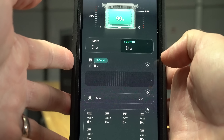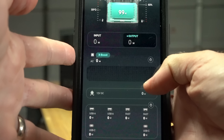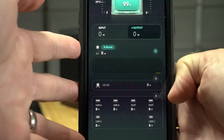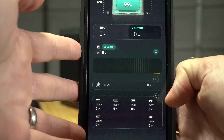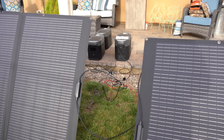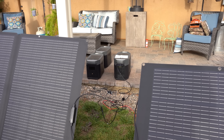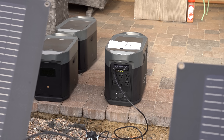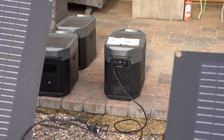Another nice but not critical feature is the ability to connect to and control the device via an app. It does come in handy when you want to monitor, adjust settings, and update firmware via the app. Obviously, these devices charge from solar panels, which provide you an infinite source of power if there were a disaster as long as the sun is shining. We'll talk more about that momentarily.